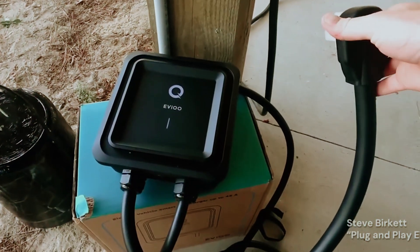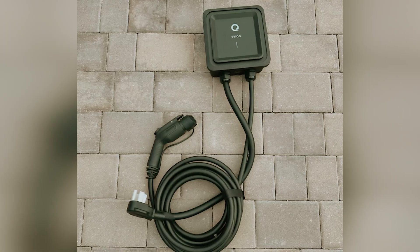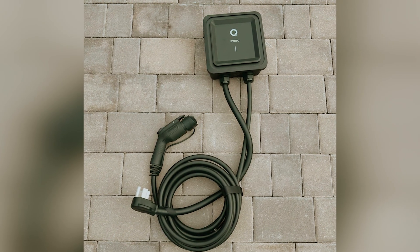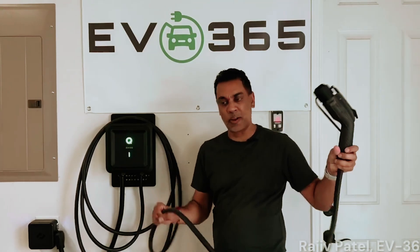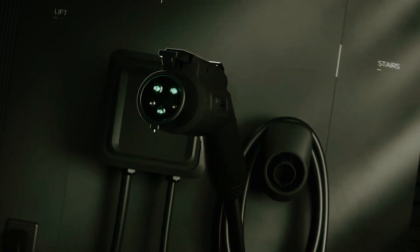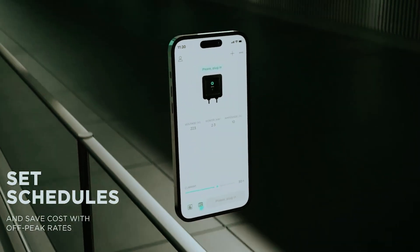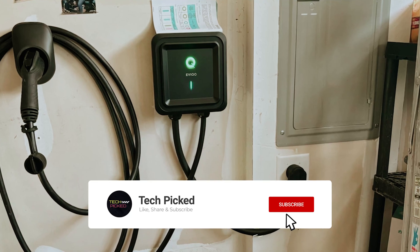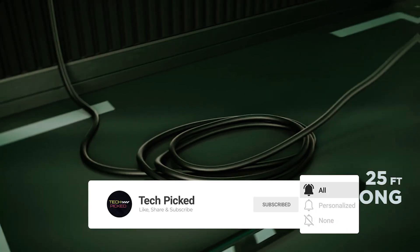One of the standout features allows you to personalize your charging experience. With the Evico app or a simple hardware dip switch, you can adjust the current intensity to fit your specific needs. The Evico charger comes with various certifications, including Underwriters Laboratories compliance and Energy Star, ensuring that you invest in a reliable and efficient product. It's designed to withstand the elements, being weatherproof and rated for both indoor and outdoor use.